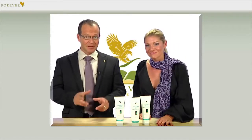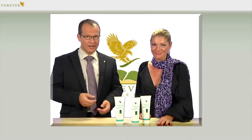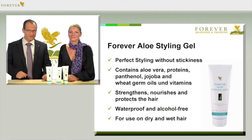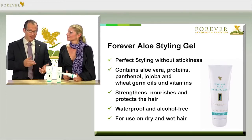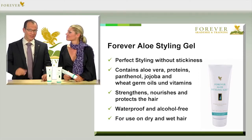That doesn't have to be the case. That's why we have a hair gel which ensures perfect styling without causing stickiness — the Forever Aloe Styling Gel with article number 194. The combination of ingredients including aloe vera, proteins, panthenol, jojoba oil, wheat germ oil and vitamins strengthens, protects and cares for the hair in equal measures.